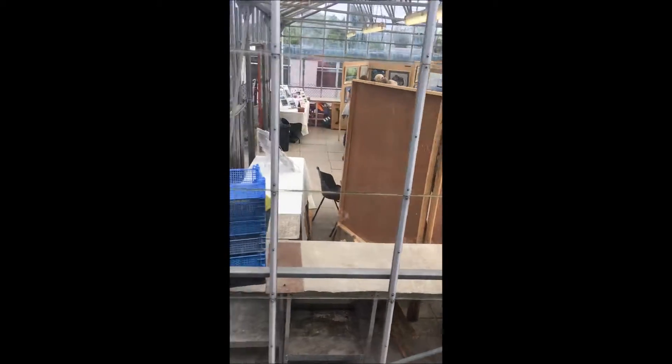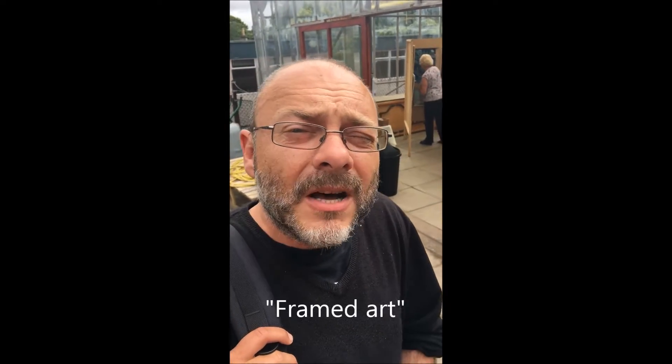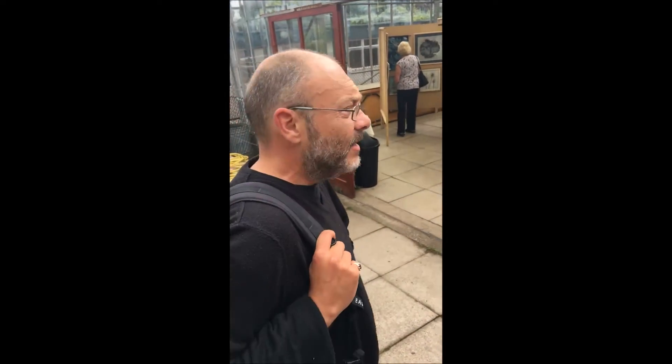It appears to be mounted on cheap flats of empty wood with holes in, which is quite innovative I think. Mind your face on this grass. Well, I'm not really an art historian, but this appears to be framed art — it's art that's got a frame around it.